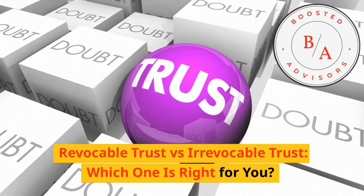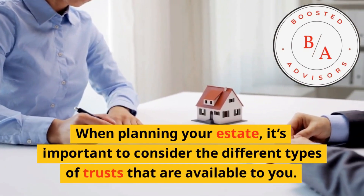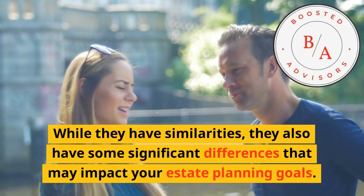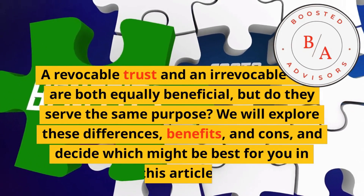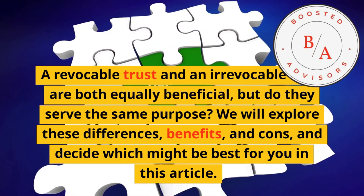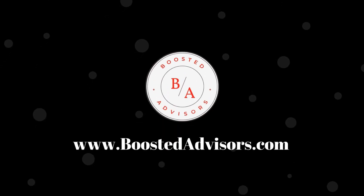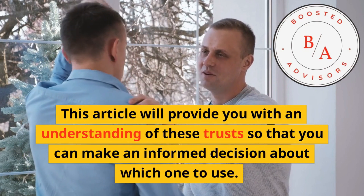Revocable trust versus irrevocable trust — which one is right for you? When planning your estate, it's important to consider the different types of trusts available. Two common types are revocable trusts and irrevocable trusts. While they have similarities, they also have significant differences that may impact your estate planning goals. This article will explore these differences, benefits, and cons, and provide you with an understanding so that you can make an informed decision about which one to use.